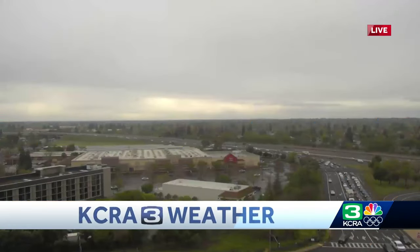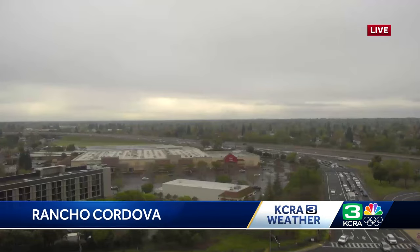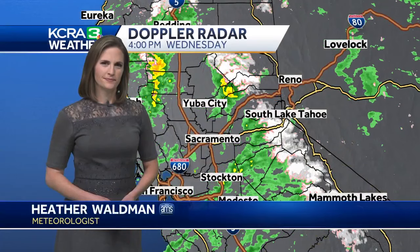A live look at Rancho Cordova where you can see some clouds there in the distance and a little bit of rain on the lens. We want to send it over now to meteorologist Heather Waldman for a look at where the storm is right now.